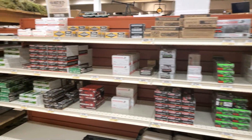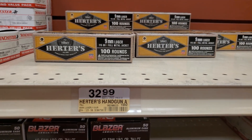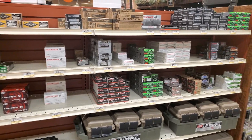Let's head to Bass Pro and see what they got. Most of the same stuff, but I've got some 100-round packs for 115 grain for $33. Other than that, 40, 45, and 9. That's it over here.